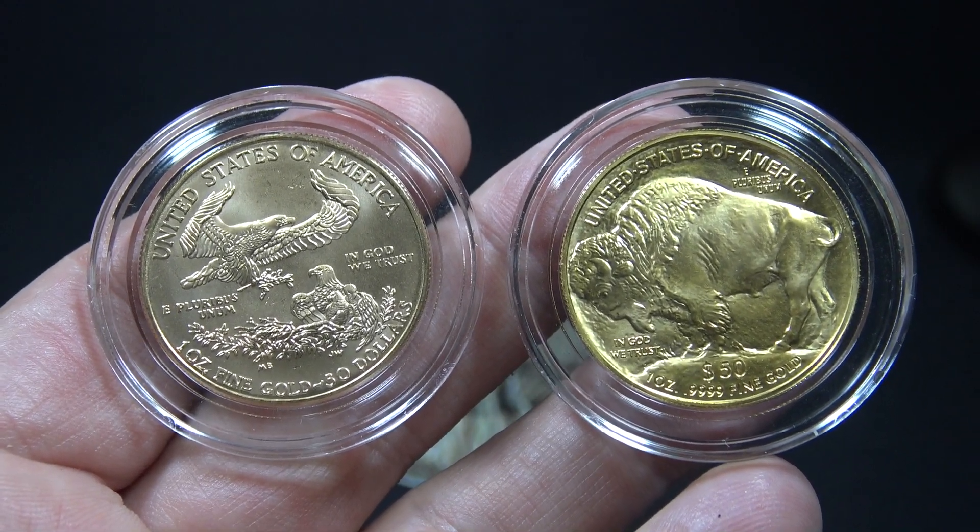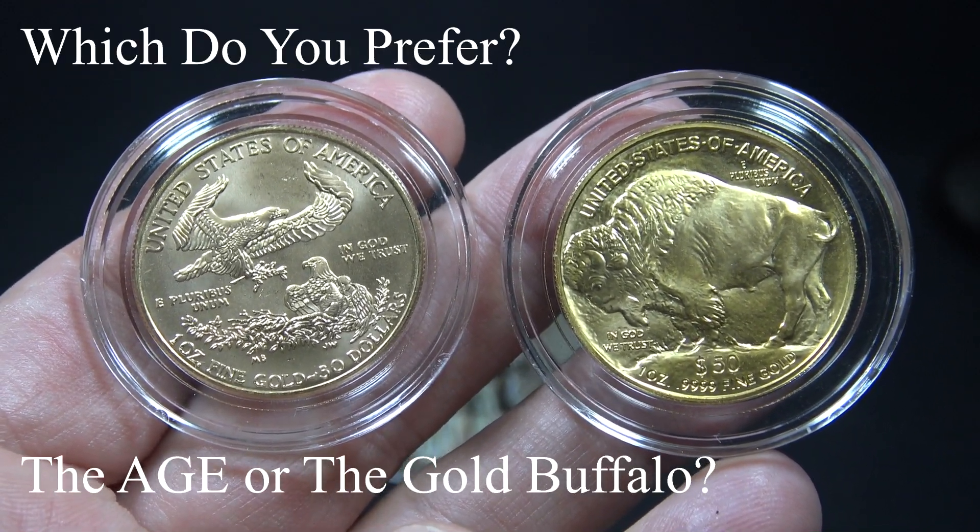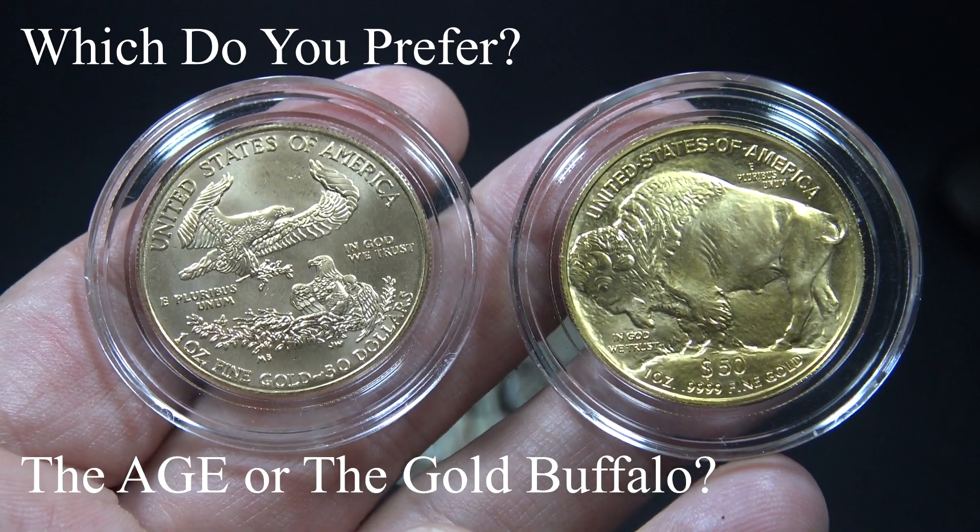I have to say I really love both designs. Let me know down in the comments which do you prefer — the American Gold Eagle or the American Gold Buffalo?